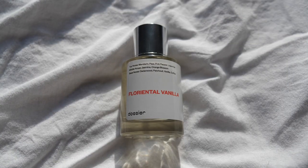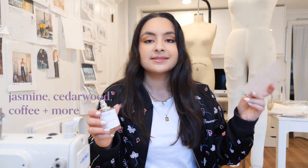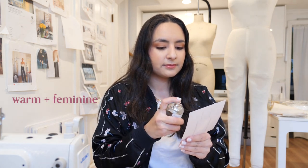Another one I'm obsessed with is the Floriental Vanilla. This is inspired by YSL Black Opium, which everyone is obsessed with. This one also has a warm and spicy smell, but it's definitely more floral. You can smell the jasmine, cedarwood, coffee. It's a very mysterious, sultry scent, in my opinion. The next one I tried out is the Gourmand White Flowers, which is inspired by the Viktor and Rolf Flower Bomb. This one is definitely a more intense floral — a warm and feminine scent. I feel like you can really smell the rose and the green tea in this one.